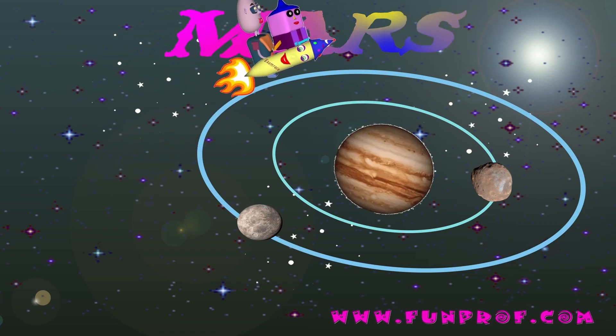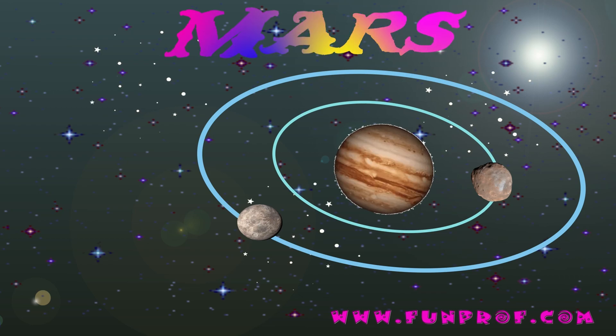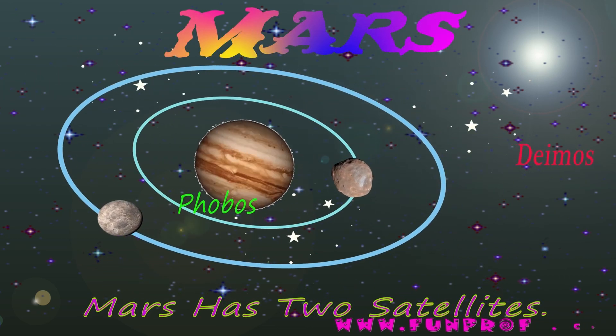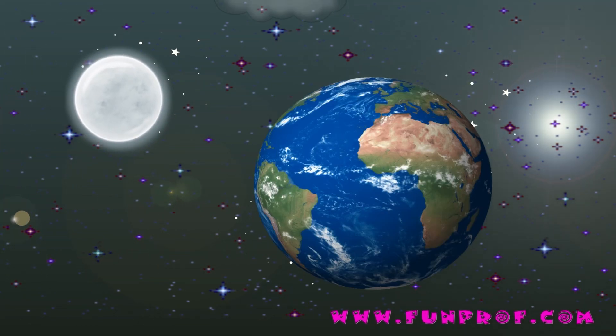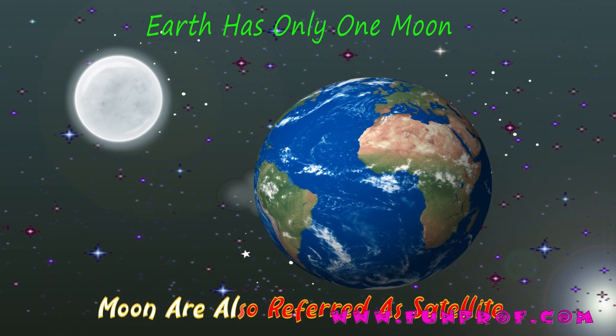Mars is a little reddish — it's called the red planet. It has two satellites, whereas Earth has only one moon.